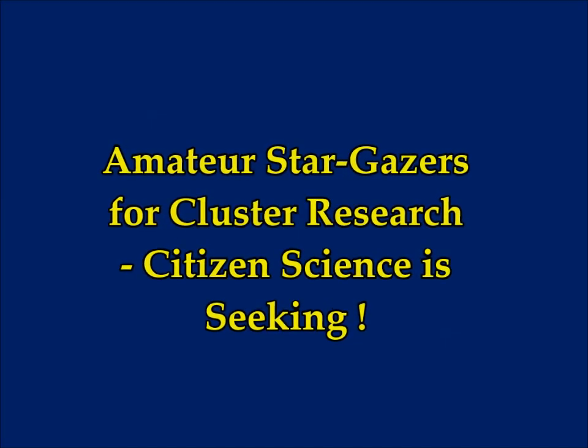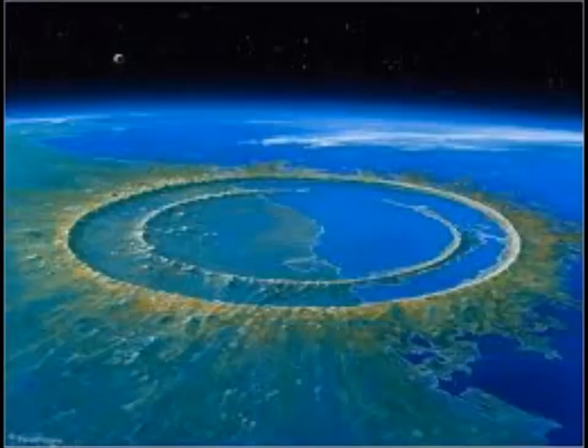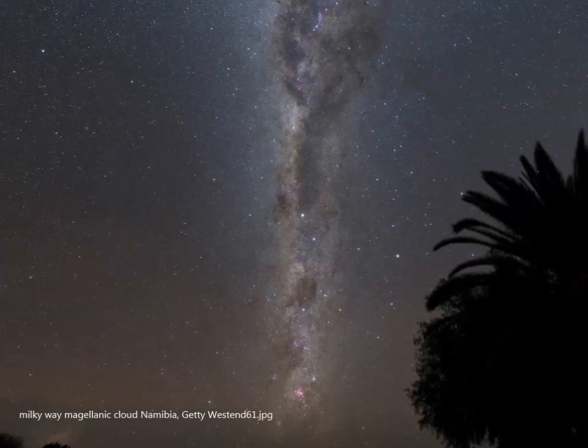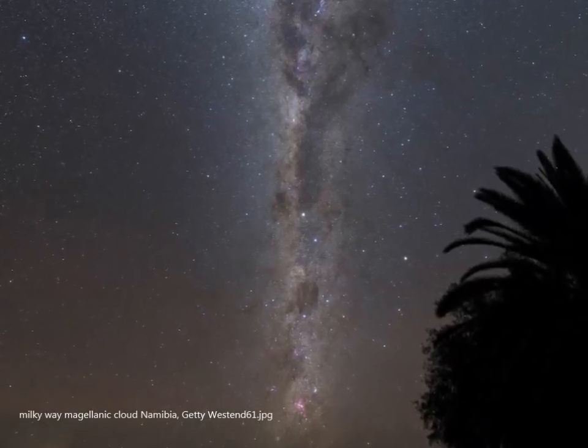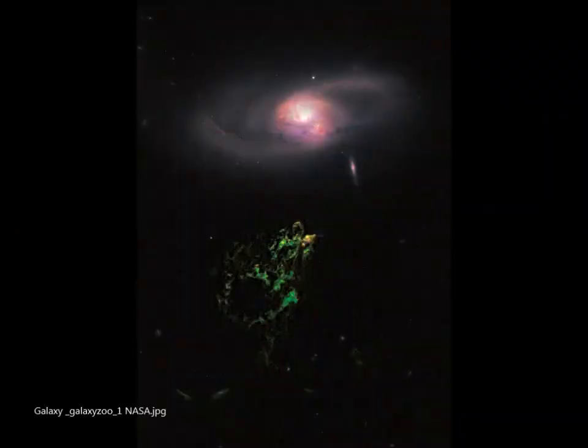Citizen science is seeking amateur stargazers for cluster research. This is not the first time that amateur astronomers have been called in to volunteer their services, because they're watching the skies mostly every night anyway. Even NASA has asked for them to help, especially for locating asteroids and comets. A U.S. project uses photographs to assist astronomers in identifying structures in three nearby galaxies.